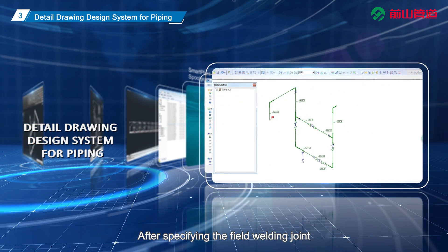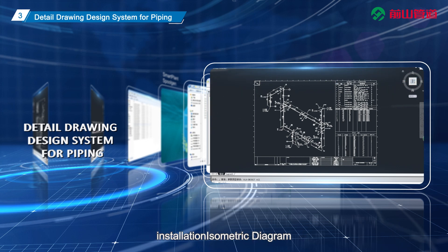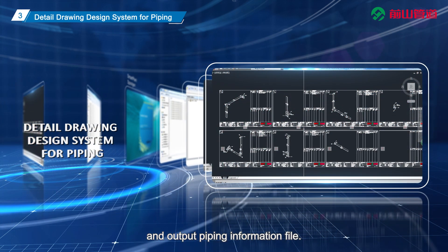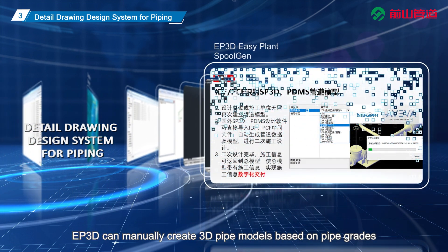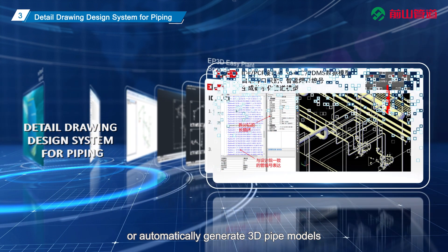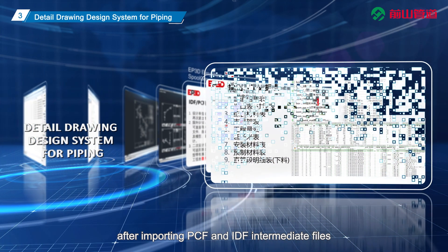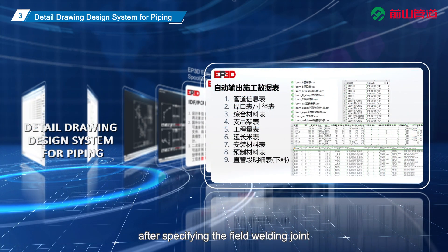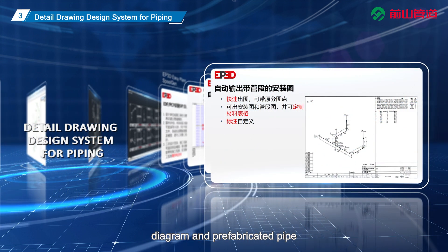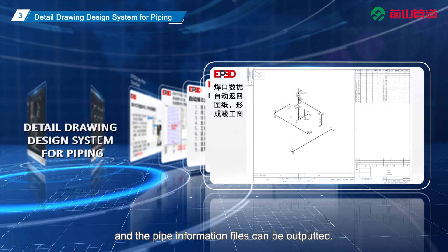Spool Gen can automatically generate a 3D pipeline model based on PCF and IDF intermediate files. After specifying the field welding joint, it can automatically generate the installation isometric diagram and prefabricated pipe spool diagram and output the piping information file. EP 3D can manually create 3D pipe models based on pipe grades, or automatically generate 3D pipe models after importing PCF and IDF intermediate files. After specifying the field welding joint, the installation single line diagram and prefabricated pipe spool diagram can be automatically generated and the pipe information files outputted.